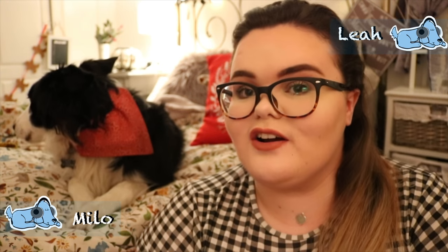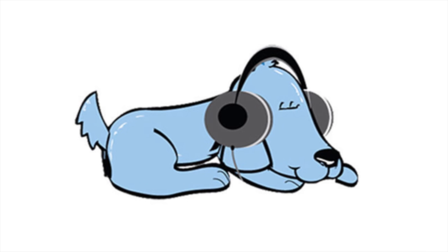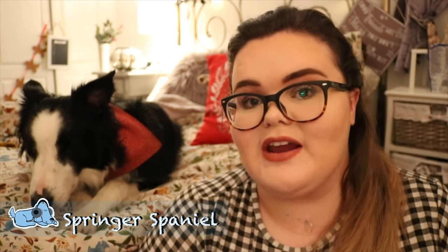Hi guys, and welcome back to Relax My Dog. Today me and Marla are going to be sharing with you our top five family dogs. So if you are looking for a dog for your growing family, then do watch this video. There are a lot of dogs that work really well as family dogs, but today I'm going to talk about five different dog breeds, not in any particular order.